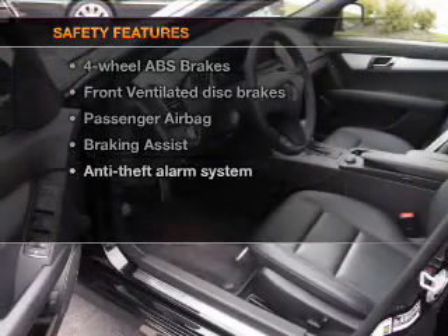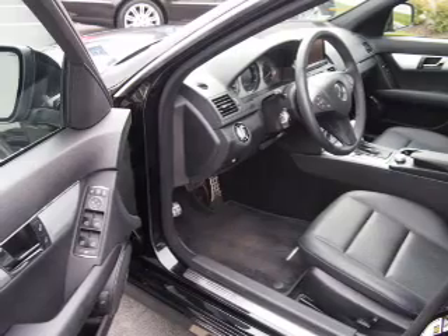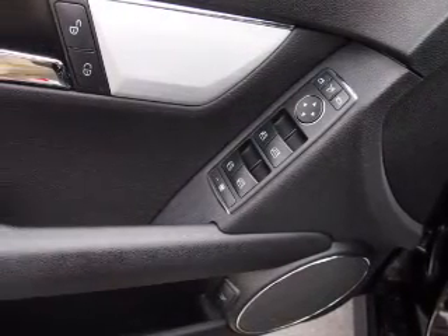rest assured knowing these top safety components are included: front ventilated disc brakes, passenger airbag, traction control, low tire pressure warning, and independent suspension.